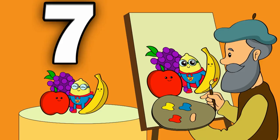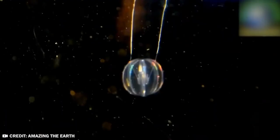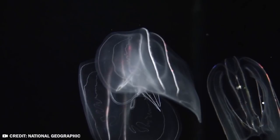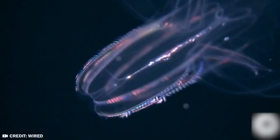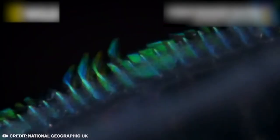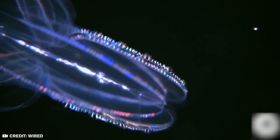Number 7: Comb Jelly. Comb jellies, or ctenophores, are colorful creatures that move using eight rows of cilia. When the cilia beat with coordinated motion, they cause light to scatter, producing a rainbow effect. Comb jellies break light into color components by using their beating combs as prisms. Some species can even create their own bioluminescence. Comb jellies are carnivores, sometimes using sticky structures on long tentacles to capture prey — contracting their tentacles to pull it in, then passing the food to the mouth.